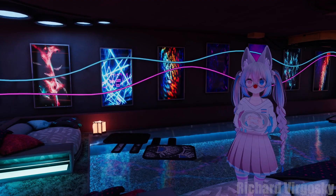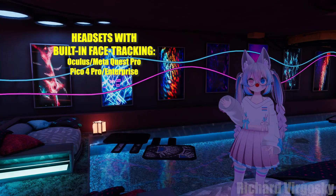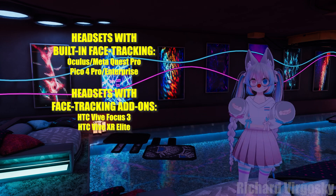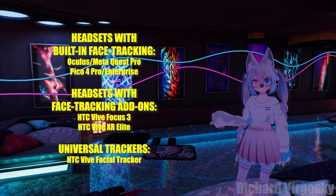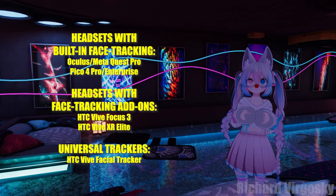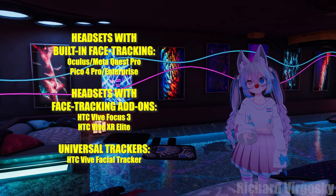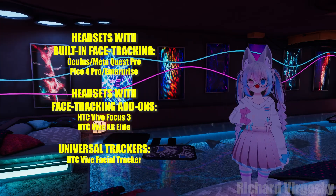It is time to talk about face tracking. As of today, there are only a few headsets with built-in face tracking modules. There are also some headsets with facial tracking add-ons that can be purchased separately. We also have one tracker that can work with almost all headsets: the HTC Vive Facial Tracker. The problem is that HTC has officially discontinued this product, so for now we can only buy it second-hand or wait for the next generation. I will include a list of all face tracking models in the description, so make sure to check if something new has come out.